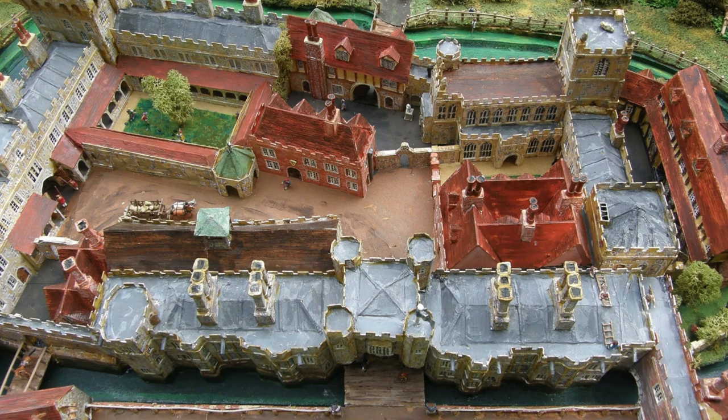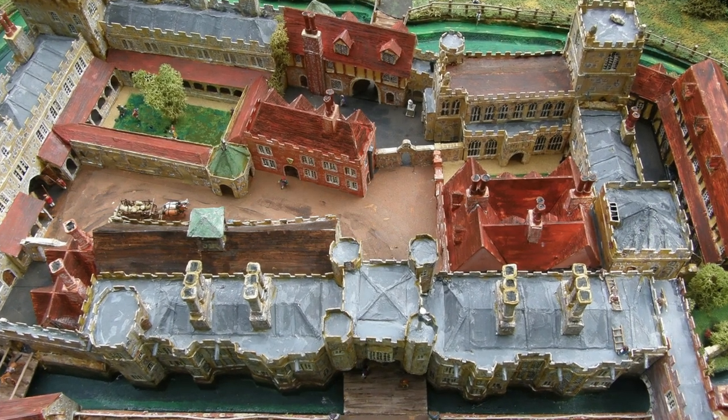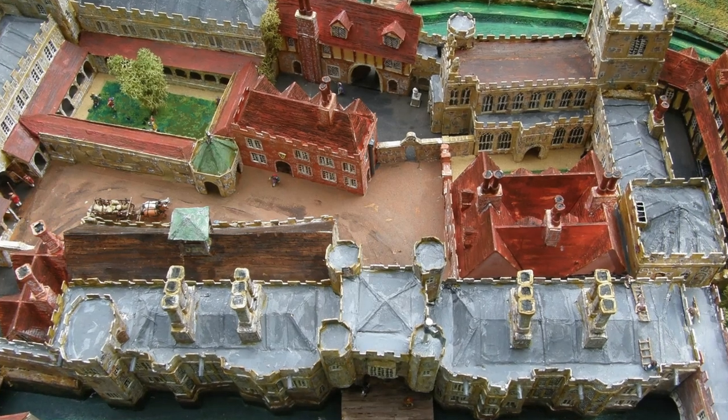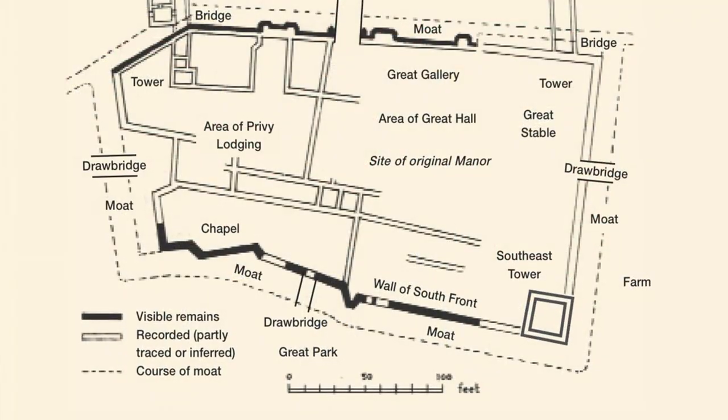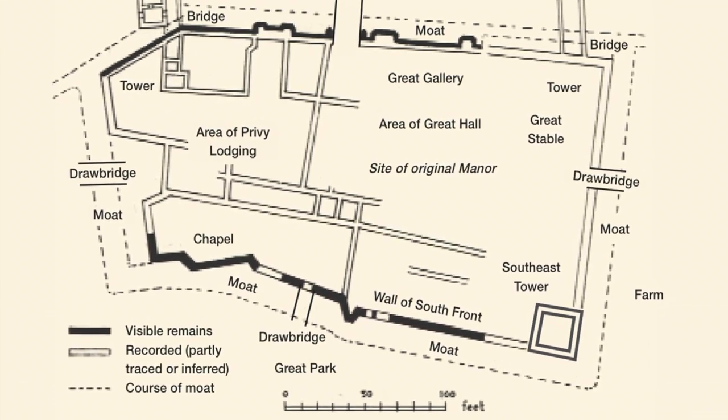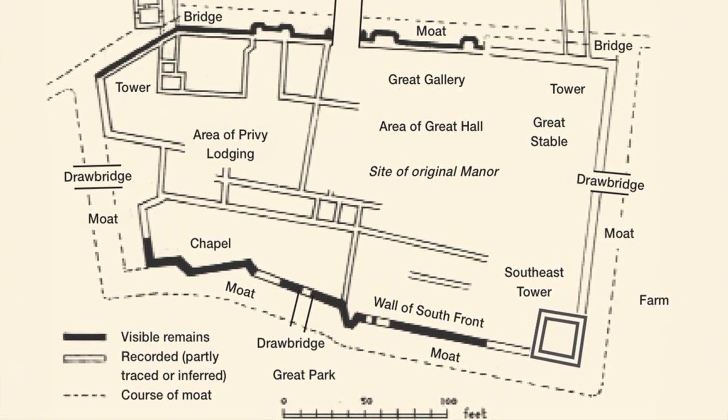Beyond this inner gatehouse was a complex of rather higgledy-piggledy buildings and little courtyards which included the medieval great hall, the chapel, and the state apartments used by the archbishop, the king and the queen, although the exact layout of these buildings is not entirely clear.